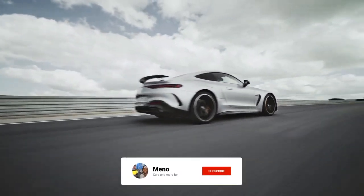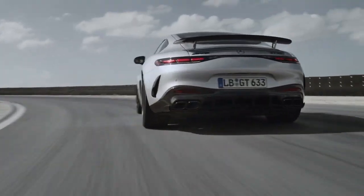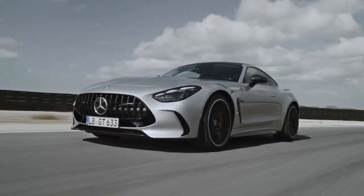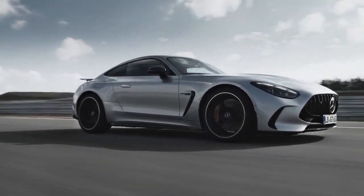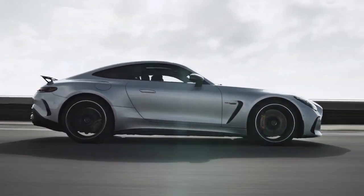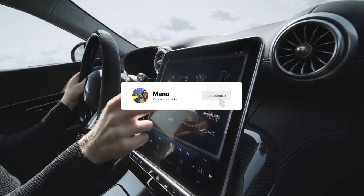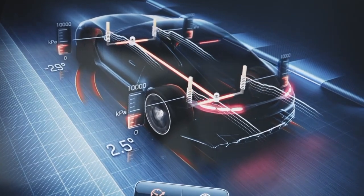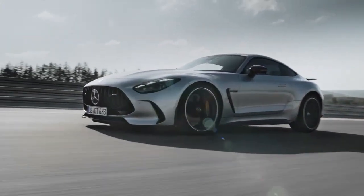That rounds it up for this video. Let me know what you think about the new AMG GT in the comment section below — do you like it or not? If you enjoyed the video, please give it a thumbs up, subscribe to the channel, and share it with your friends and family. Thank you for tuning in and I'll see you in the next one — peace out and stay safe.